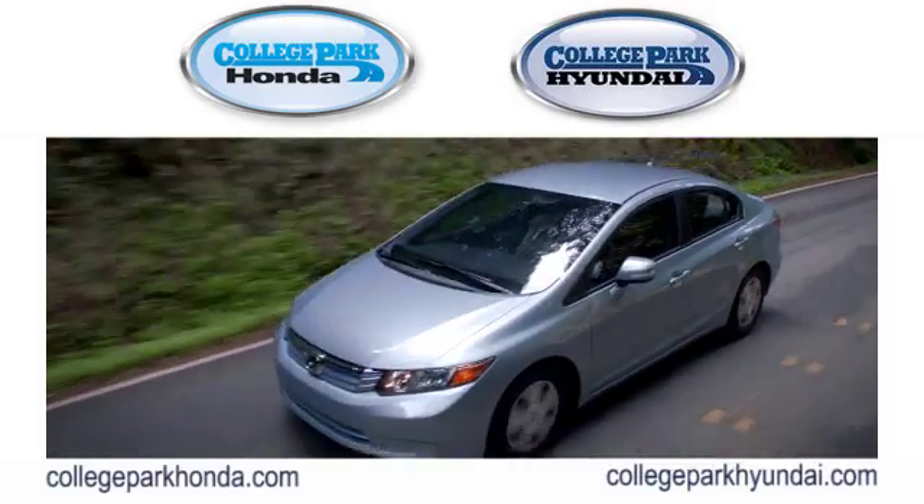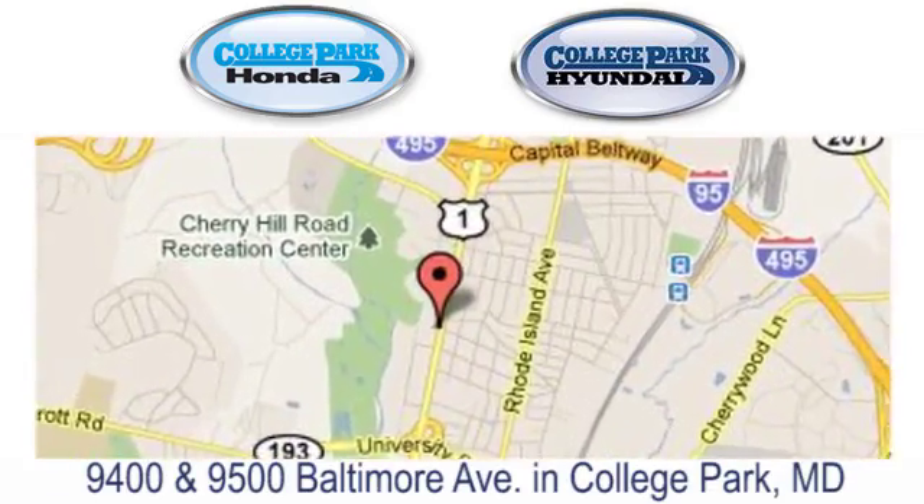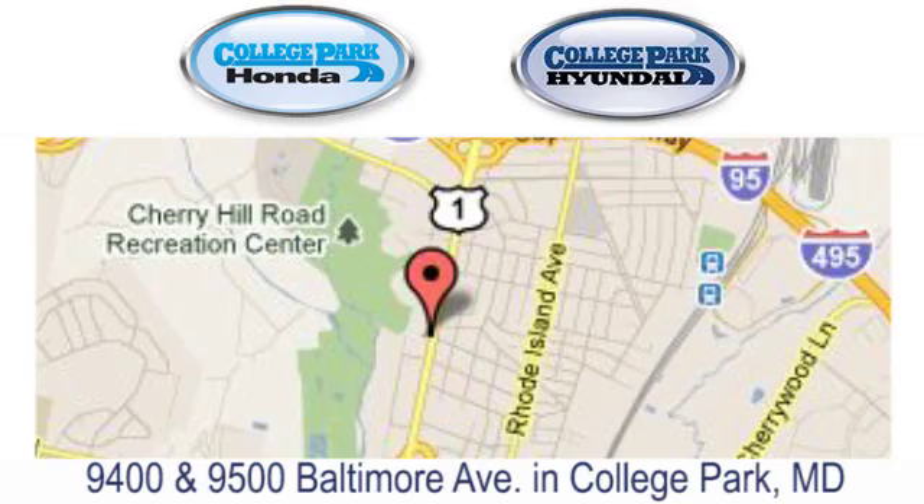Experience the difference at College Park Honda Hyundai. Come see us today. We're located in College Park, Maryland.